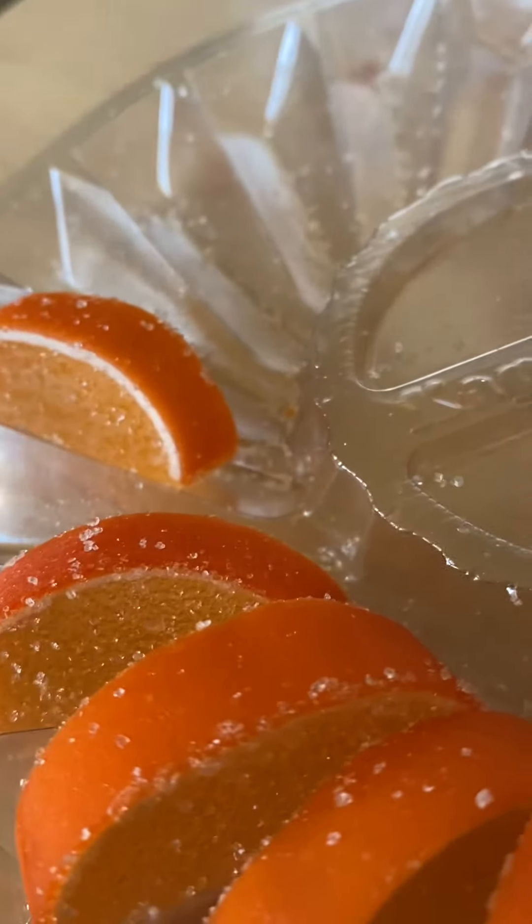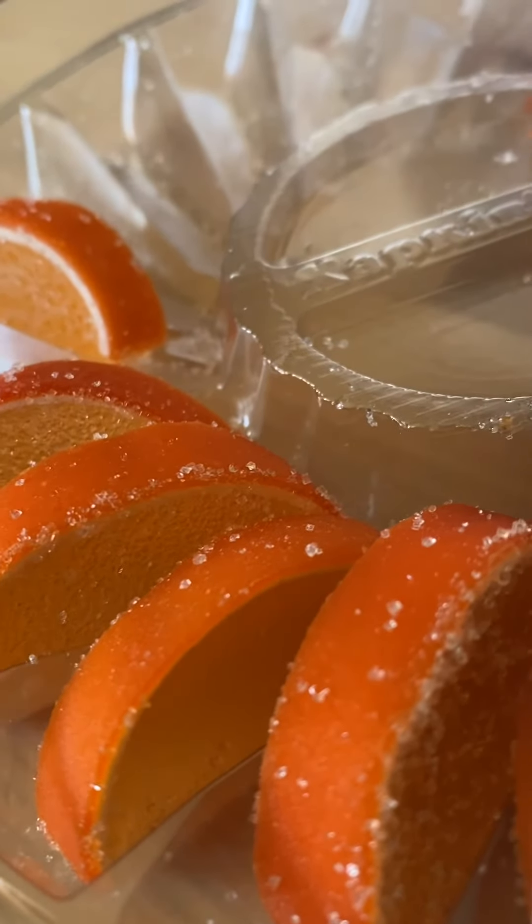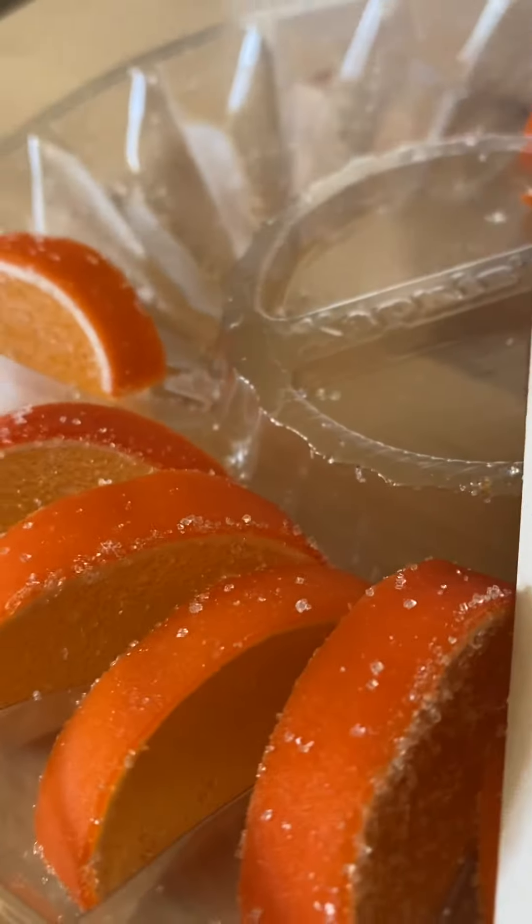I have to hide the box of marmalade because my son loves it so much. Happy New Year! Thank you for watching my food vlog. Have a wonderful day — thank you so much for your comments. Bye!